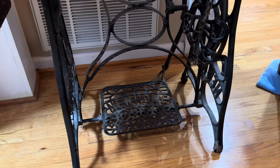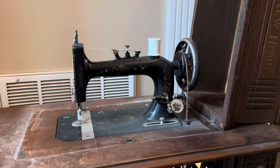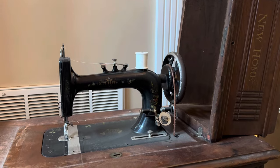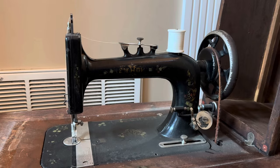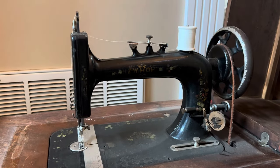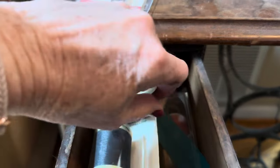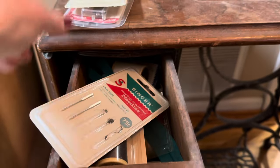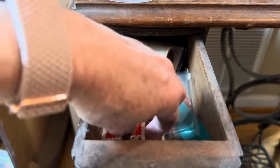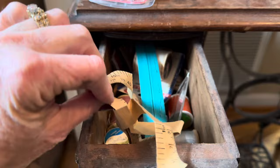Look how pretty. I can imagine this made a lot of clothes back in the day. This one still has stuff in the drawer — some new things, but some old things. Let's see — an old measuring tape.